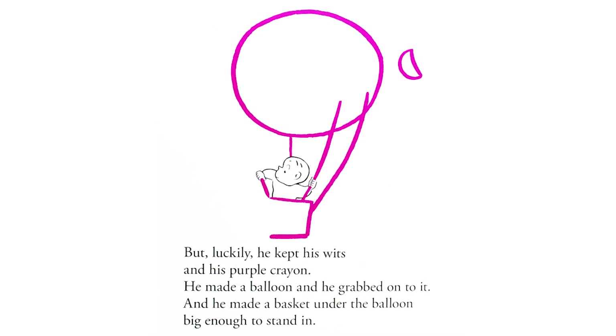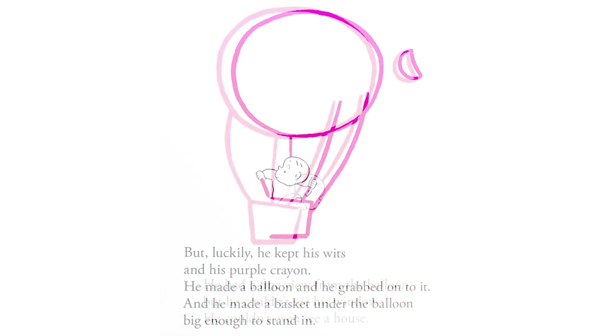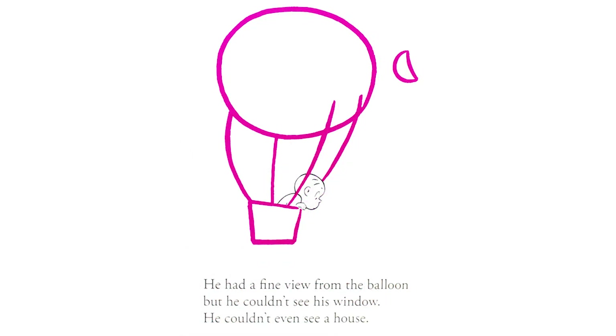But luckily, he kept his wits and his purple crayon. He made a balloon, and he grabbed onto it. And he made a basket under the balloon, big enough to stand in. He had a fine view from the balloon, but he couldn't see his window. He couldn't even see a house.